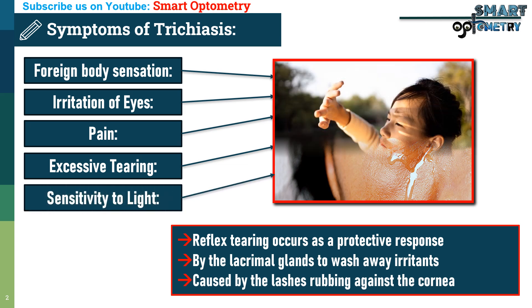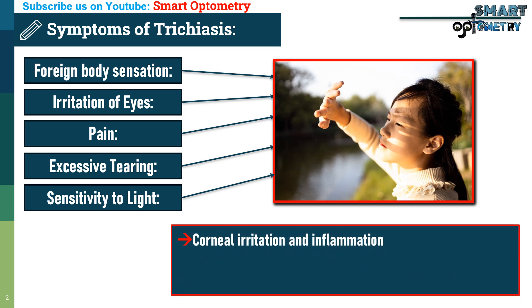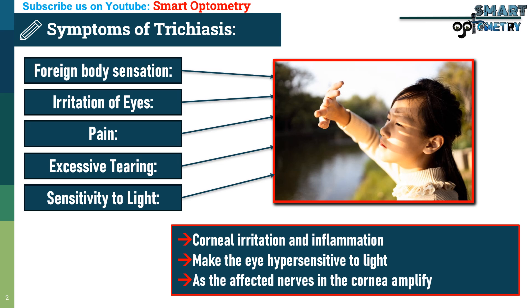5. Sensitivity to light: Corneal irritation and inflammation make the eye hypersensitive to light, as the affected nerves and the cornea amplify their response to stimuli.